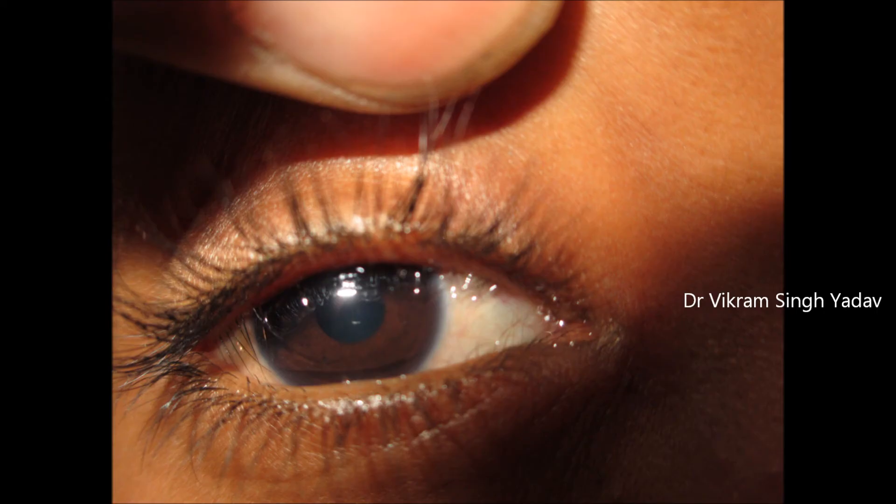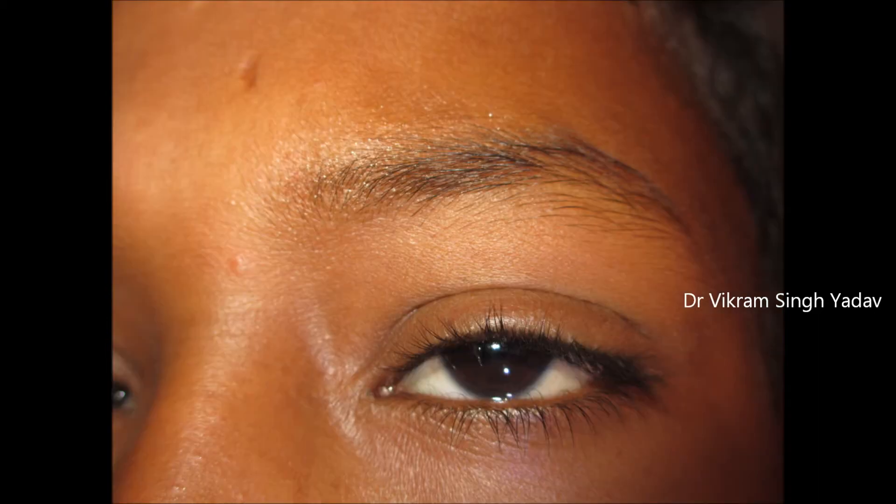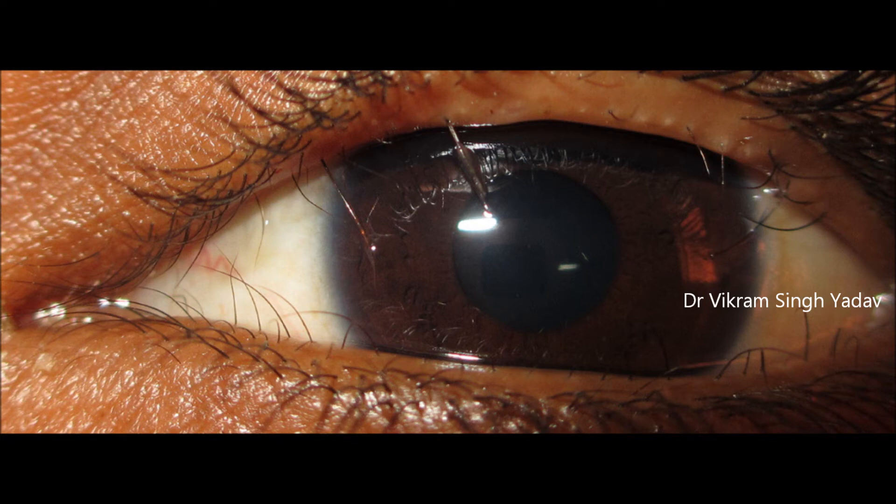It can be due to a number of causes — inflammation, chronic conditions, or infection. The temporary treatment is epilation: removing these eyelashes with forceps. However, since they regrow after some time, we can also remove them with surgery or with laser.